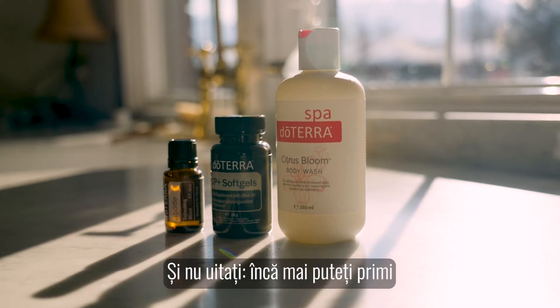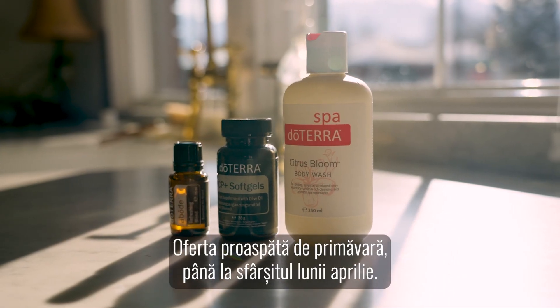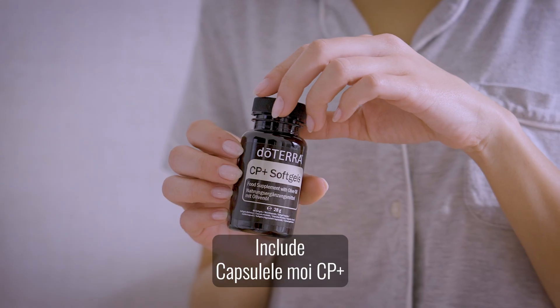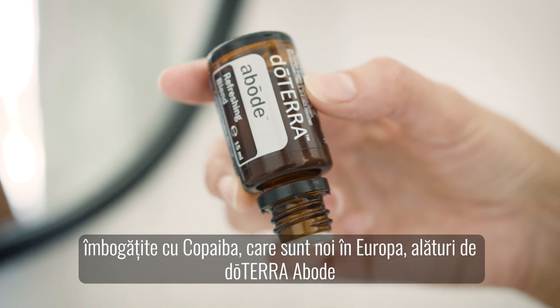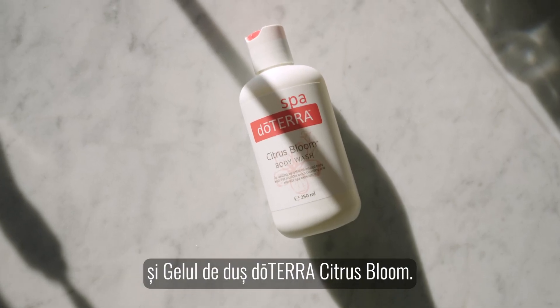And don't forget you can still receive our spring fresh offer until the end of April. It includes the brand new to Europe CP plus soft gels infused with copaiba, doTERRA abode, and the doTERRA citrus bloom body wash.